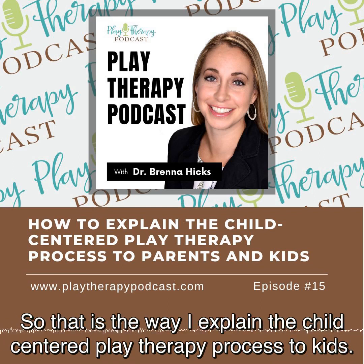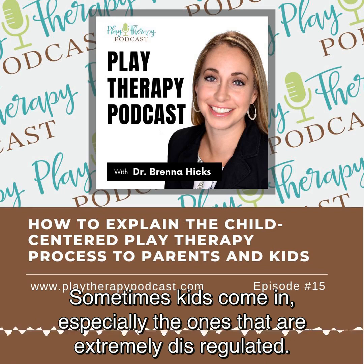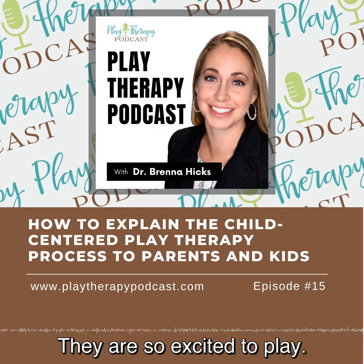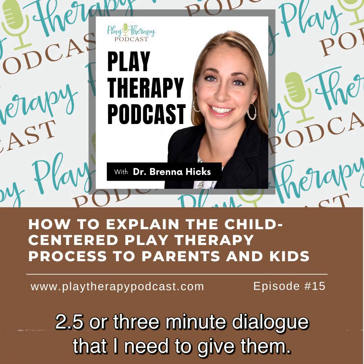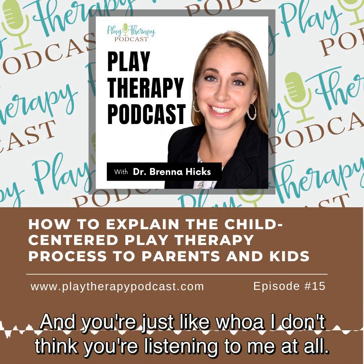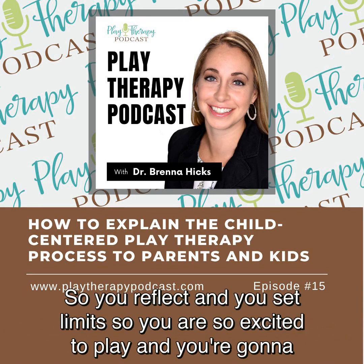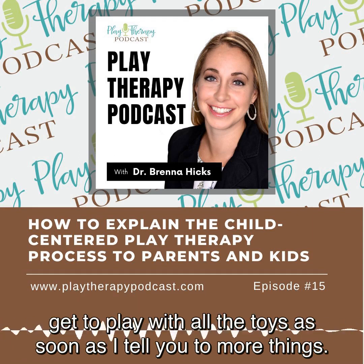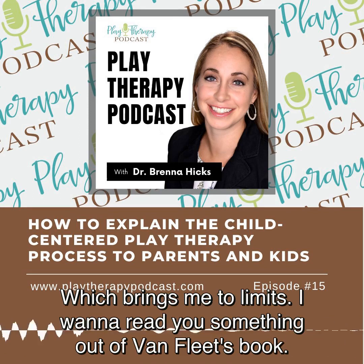That is the way I explain the child-centered play therapy process to kids. Now, there are two more anecdotal pieces. Sometimes kids come in — especially the extremely dysregulated ones — and they are so excited to play. It's really difficult to get them to sit and listen to that two-and-a-half or three-minute dialogue. They're grabbing stuff off the shelves, going 'uh-huh, uh-huh, I know, yeah, I get it.' That's when your skills come in — you reflect and set limits: 'You are so excited to play, and you're going to get to play with all the toys as soon as I tell you two more things.' You constantly redirect, and then set limits as needed.